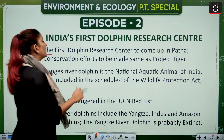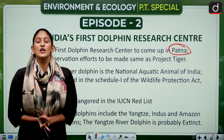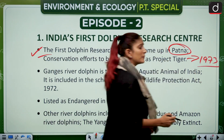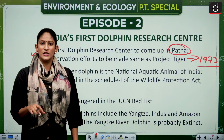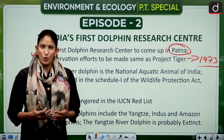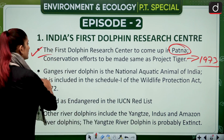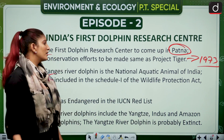India's first dolphin research center is going to come up in Patna, and the conservation process will be similar to Project Tiger, which was established in 1973 and has shown remarkable progress in increasing the number of tigers. Dolphins are important indicators for the Ganges — the food web is dependent on them — and the Ganges river dolphin is the national aquatic animal.